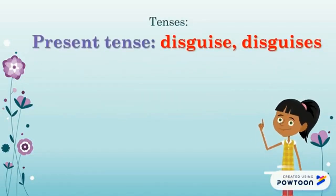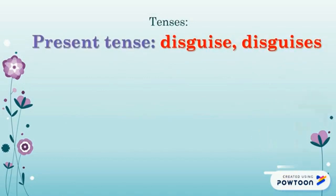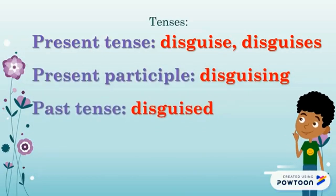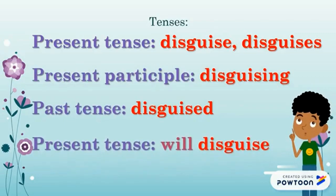Present tense: disguise, and disguises. Present participle: disguising. Past tense: disguised. Future tense: will disguise.